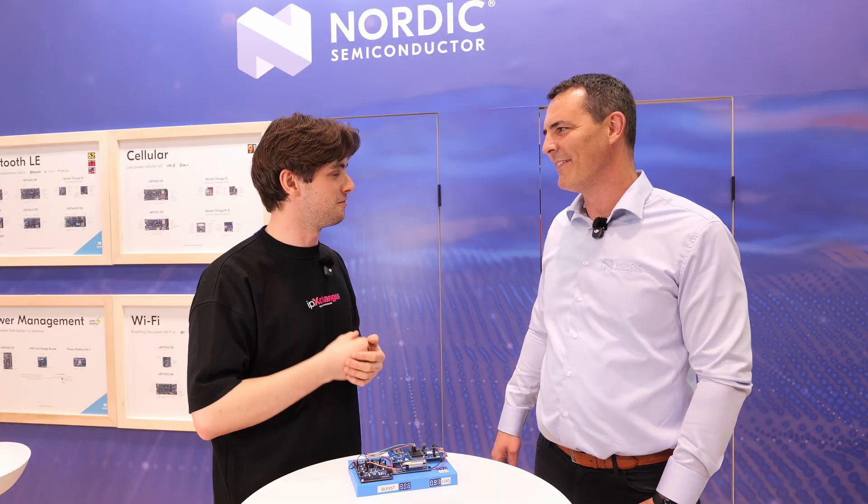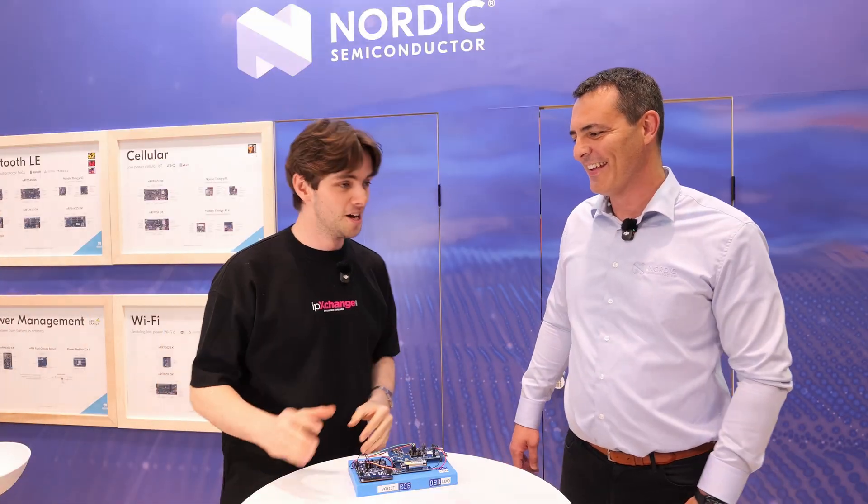I have used the NRF series extensively, and lots of other Nordic products too — the voltage and current measurement tool, the power profiler. So I've used your products extensively, but I've never heard of the NPM series. What is going on there?